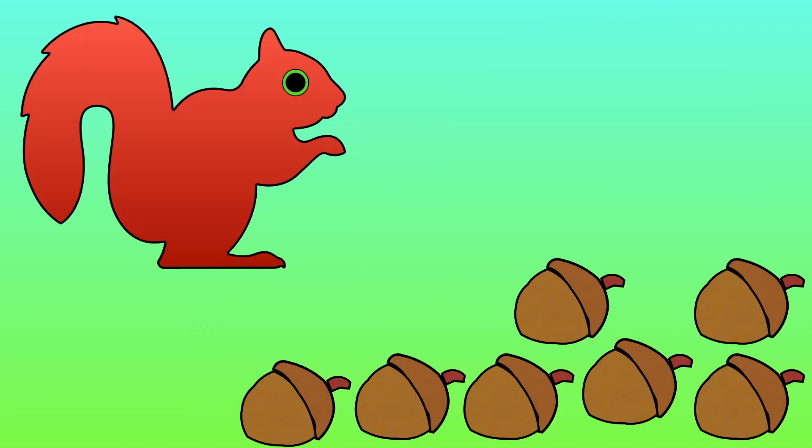There are 7 acorns lying on the ground. A squirrel comes along and takes 1 away. How many acorns are left on the ground?